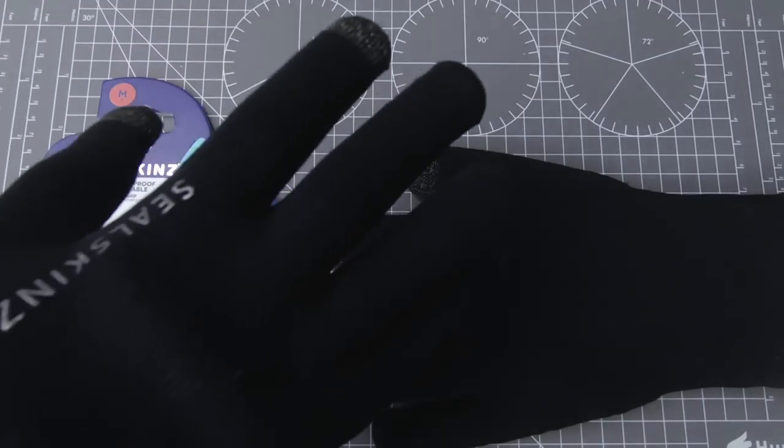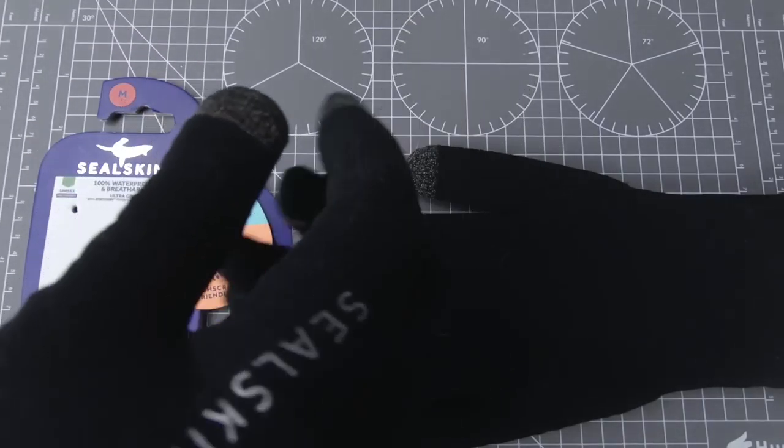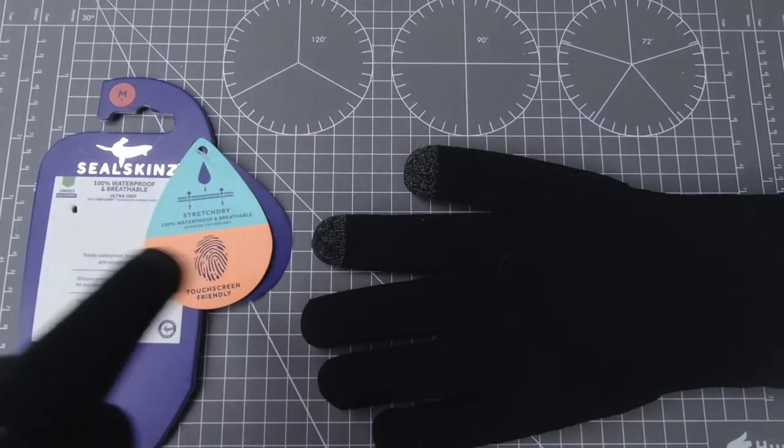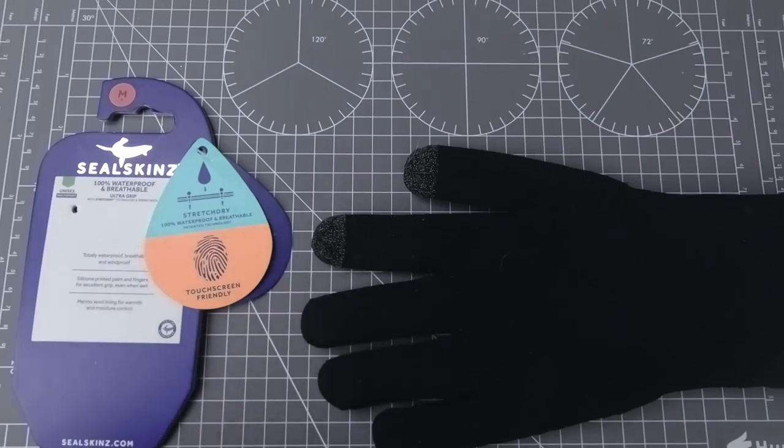Ale jeśli chodzi o zimę i o takie warunki koło 5-0 stopni, no to nie ma takich rękawiczek, które byłyby i ciepłe i nieprzemakalne. I na tym polega cała zaleta tych rękawiczek. Wejdziemy jeszcze na stronę producenta, może przejrzę ulotki i później skończymy na stronie producenta.